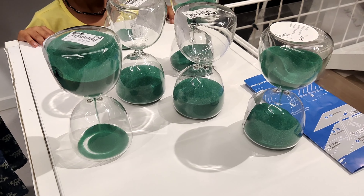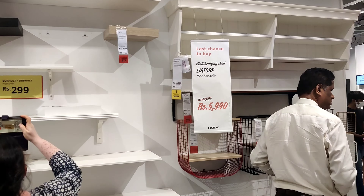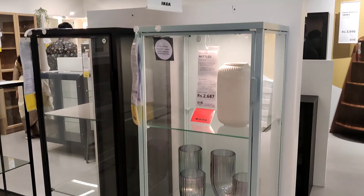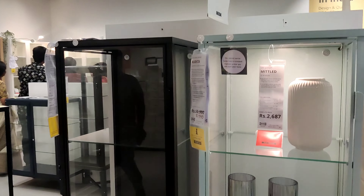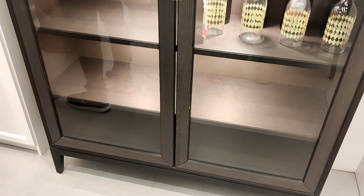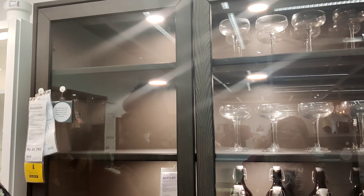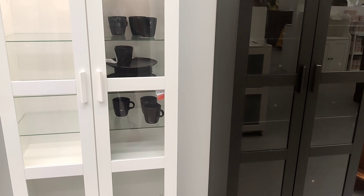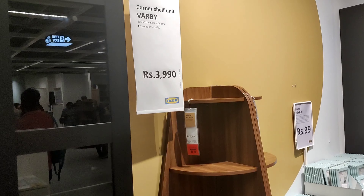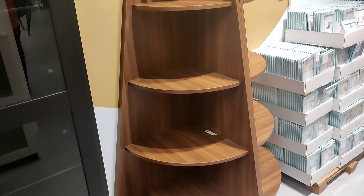Point number 6: You can purchase products online on the IKEA website. Certain products are only available online. Certain products also have color variants — some color variants are available in-store and others only online. For example, one product may have three colors: two available in stores and one only online. So if you want a specific color, check online.